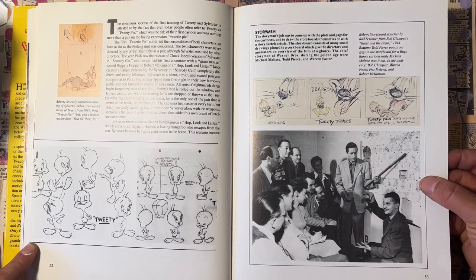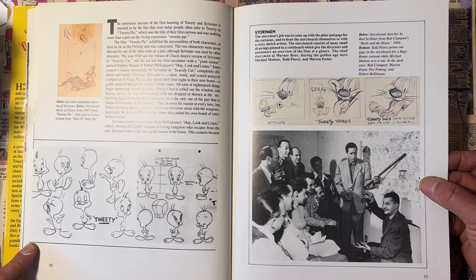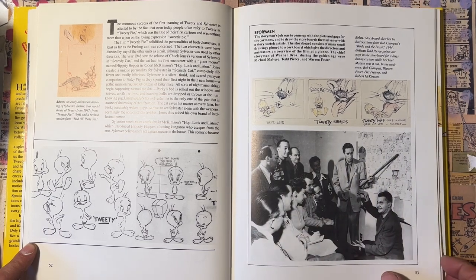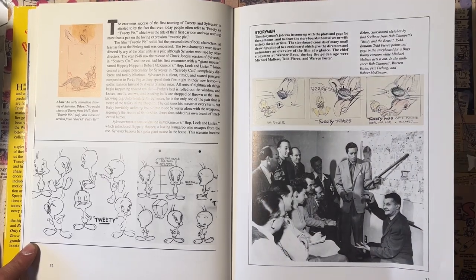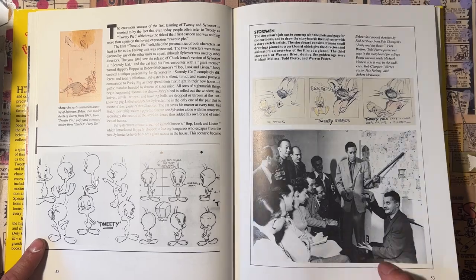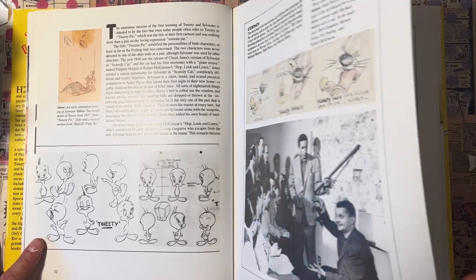It's actually a Sylvester and Tweety cartoon. Ted Pierce, Michael Maltese, Bob Clampett, Warren Foster, Fritz Freleng, and Robert McKimson — those guys are like the brain trust of Warner Brothers. Pretty cool to see those guys having fun. Tell me that's not a fun job, hanging around those guys all day.